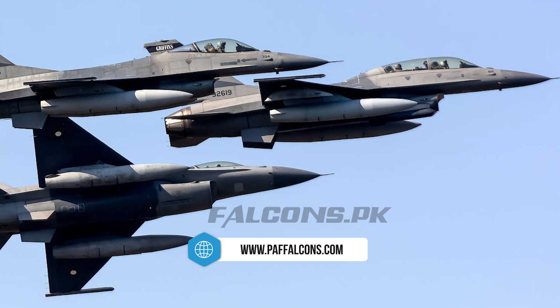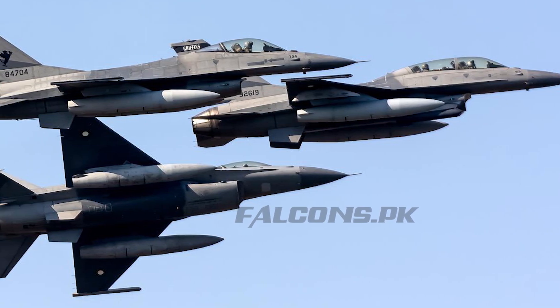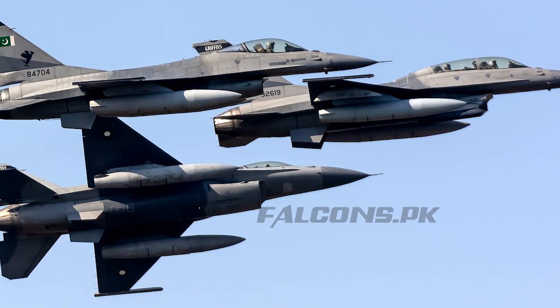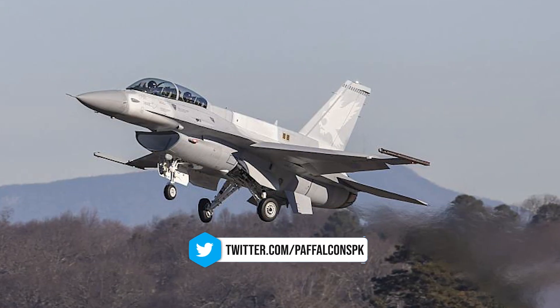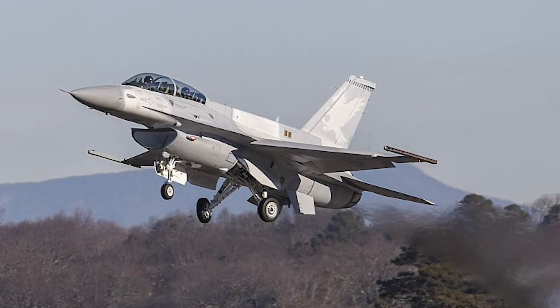The system includes a digital radar warning receiver to detect and classify threats, providing real-time situational awareness to pilots. Unlike externally mounted electronic warfare pods, Viper Shield maintains the aircraft's aerodynamic profile and preserves external hardpoints for mission payloads.